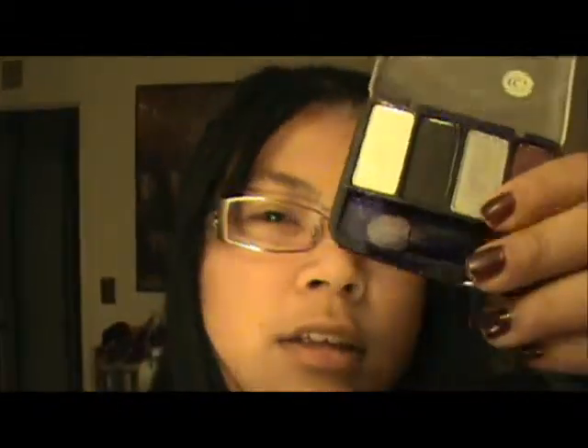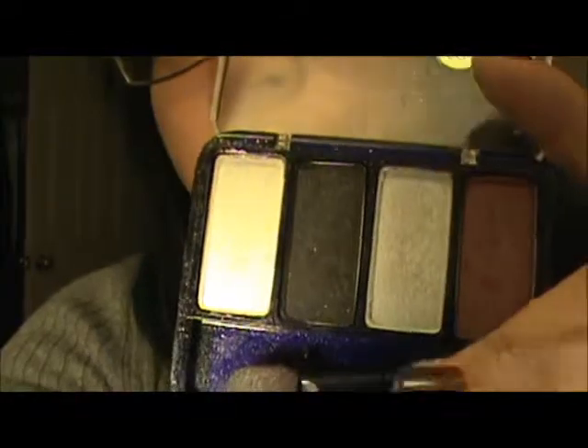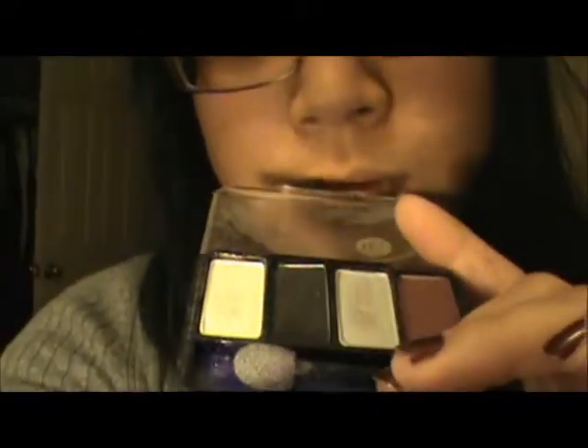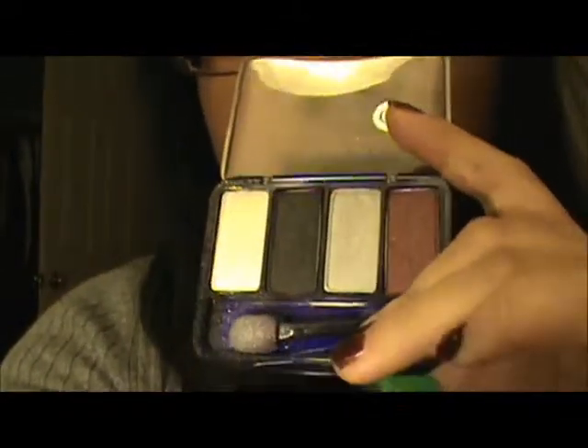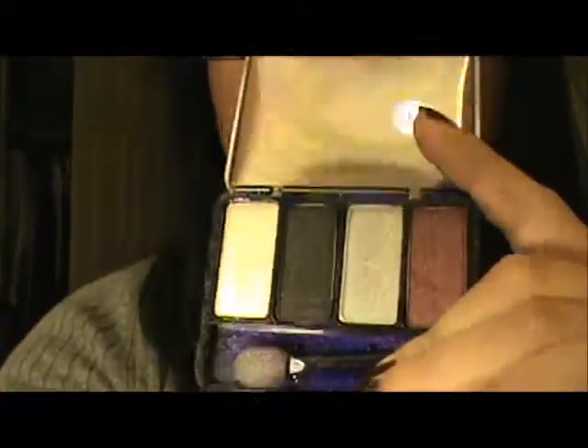It's at Target, you guys can figure that out or get it somewhere. So I have this CoverGirl palette — you can see it in this light maybe. From what I can see, it has red, silver, black, and white. It's close.